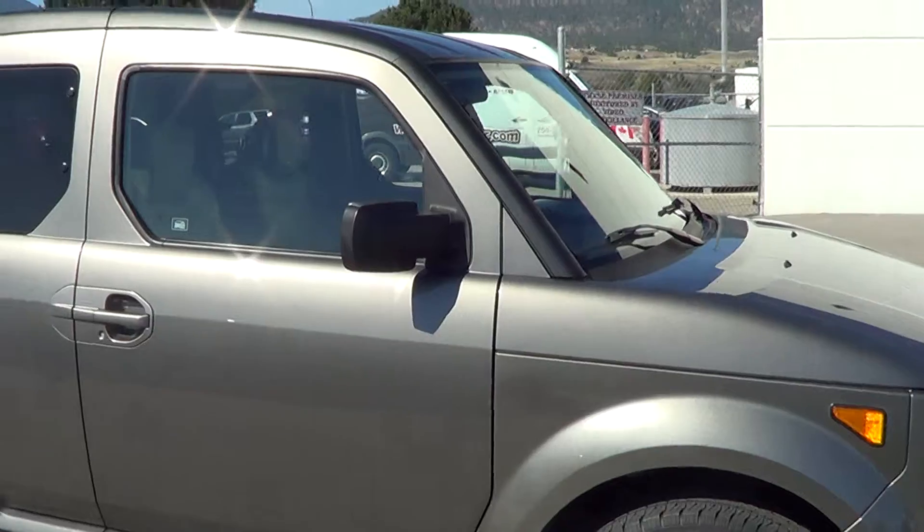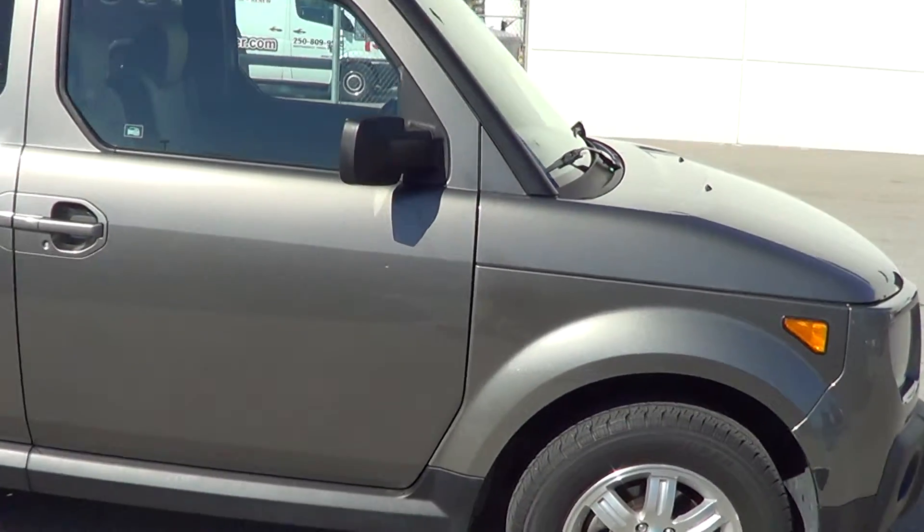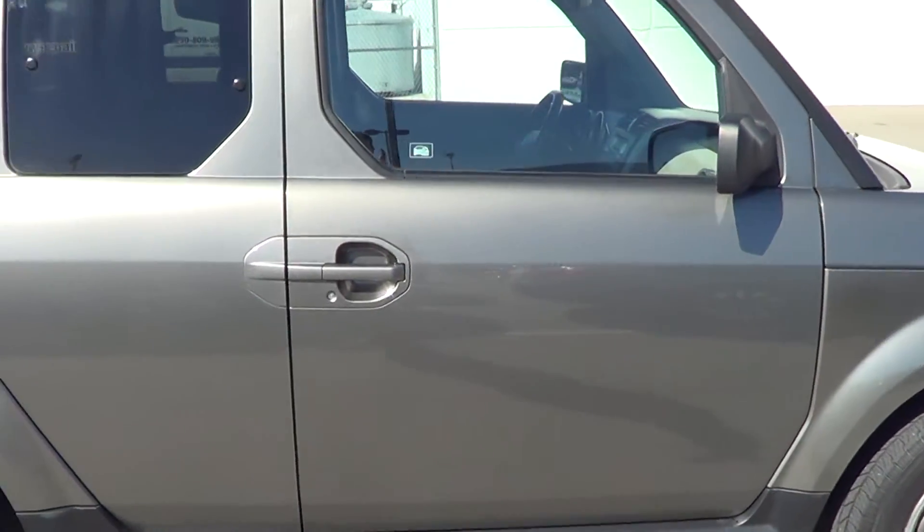Again, it's a 2007 front wheel drive EX, one owner, no accidents — it's in immaculate shape.